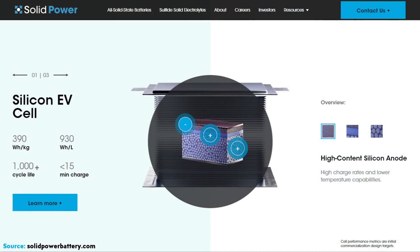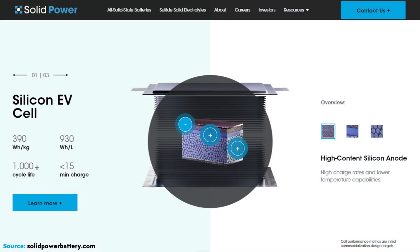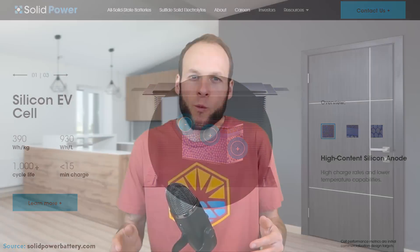When it comes to just how impressive these silicon EV cells may end up being, here are some of the stats that SolidPower is aiming for. On SolidPower's website, they mentioned they are targeting these new silicon-based anode EV cells to have a cell-level gravimetric energy density around 390 watt-hours per kilogram, a cell-level volumetric energy density around 930 watt-hours per liter, and a 10% to 90% fast-charge time of less than 15 minutes. In addition, SolidPower is aiming for these batteries to have a cycle life of over 1,000 cycles, which, if they're able to achieve this with high silicon content, will be really impressive.